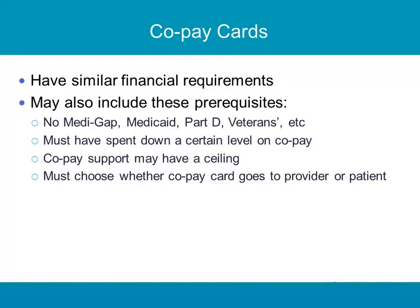Copay cards have similar requirements and may include these prerequisites: no Medigap, Medicaid, Part D, or veterans coverage. The patient must have spent down to a certain level on the copay — some are $150, some are $50, some are $25. Copay support may have a ceiling per year as well, so that's good to check. You must choose whether the copay card goes to the provider or to the patient. Some go directly to the patient; some can go to the provider to apply against the private insurance. Make sure you know, because you don't want the money going to the patient if you're the one providing the drug.